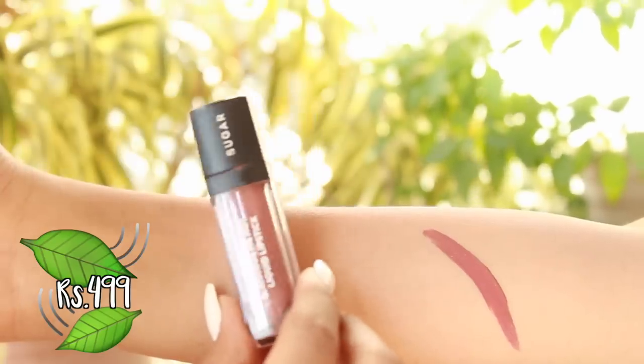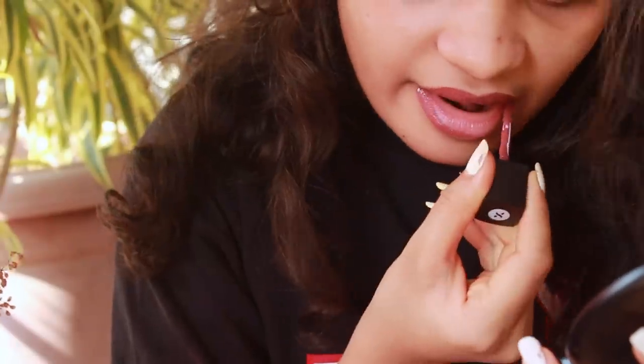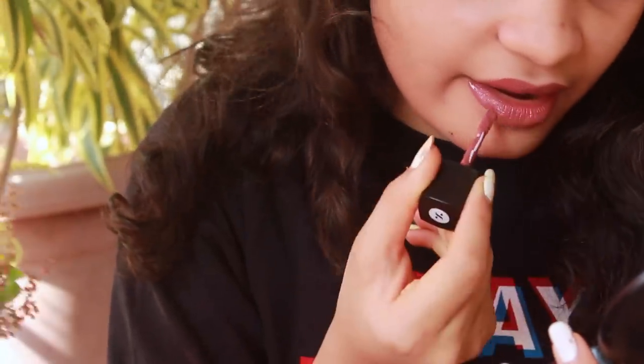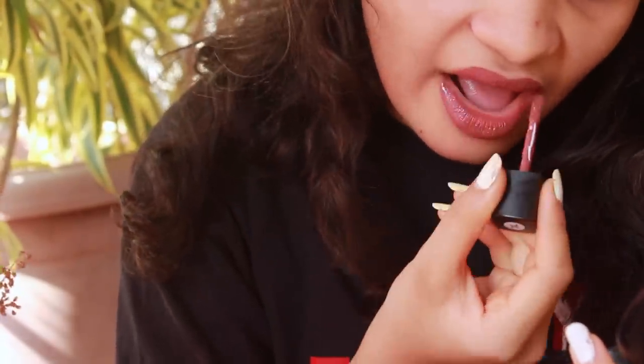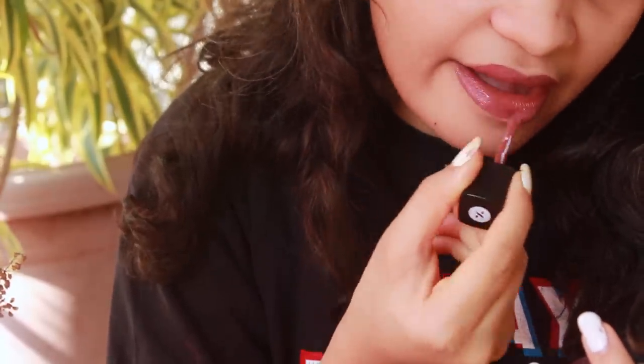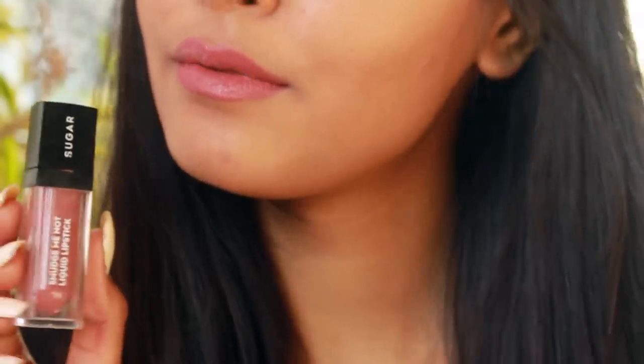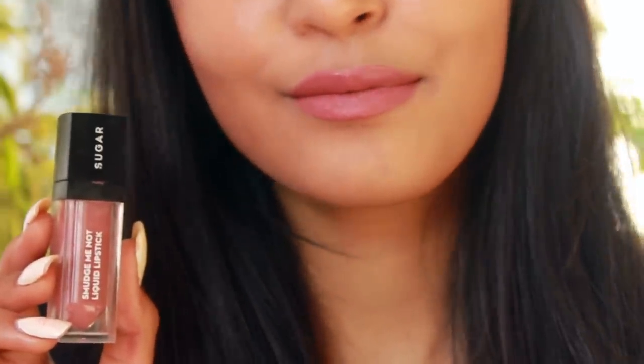The last liquid lipstick is by Sugar in their Smudge Me Not line, in the shade Bear Flare. This is a very heavy liquid lipstick — it's extremely drying, I'm not going to lie — but I do really like the texture it gives once it dries. It's a very dark nude, not a natural nude in any way, but especially during special events and filming, this is my go-to shade.